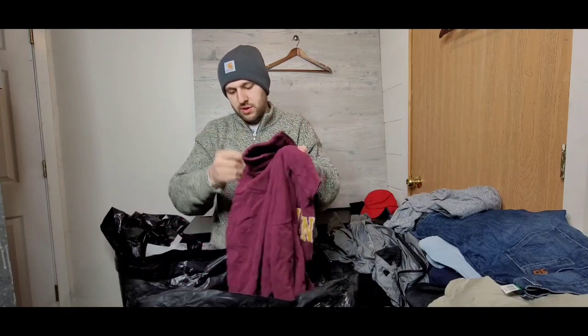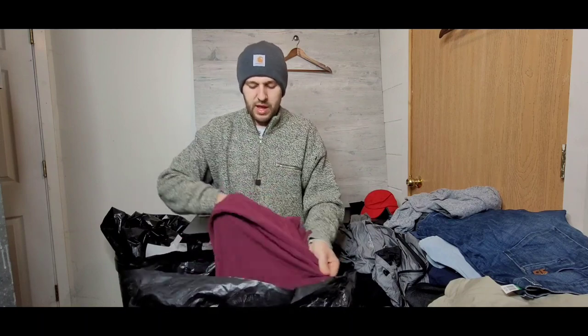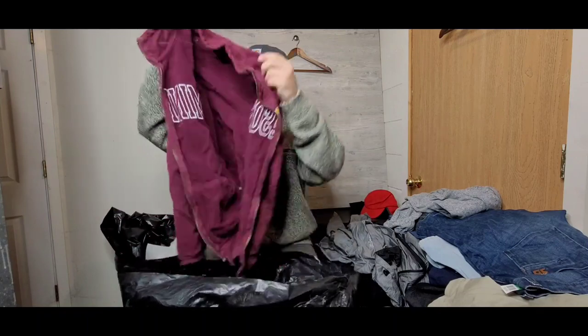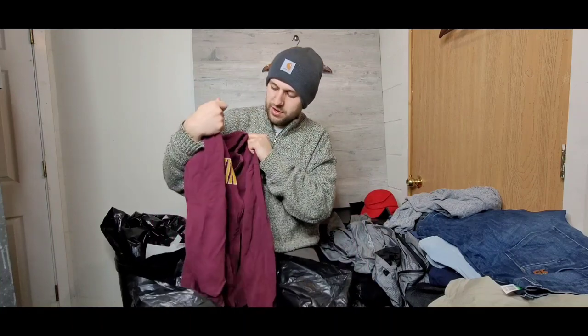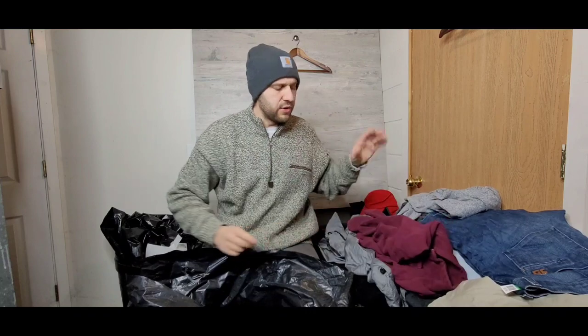This looks to be a University of Minnesota sweatshirt — sleeve's inside out but I can tell. Believe it or not, I do really well with university stuff. This piece is probably going to go for 15 bucks, just a nice little zip-up sweatshirt. I find a ton of University of Minnesota stuff, Wisconsin Badgers, Penn State, Syracuse — all kinds of random university stuff — and it always sells super well.